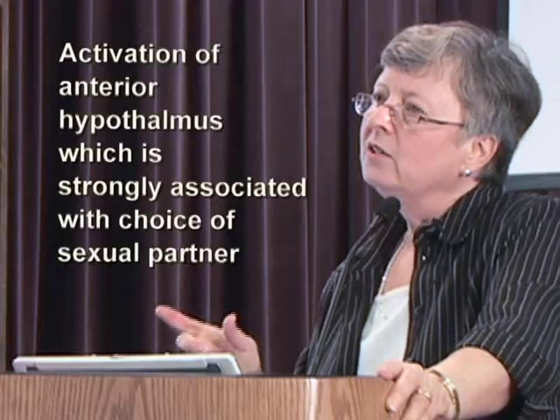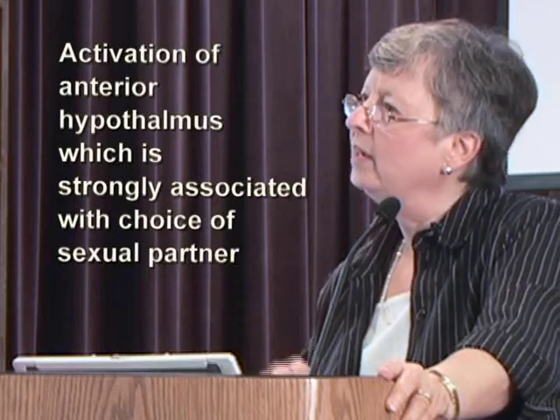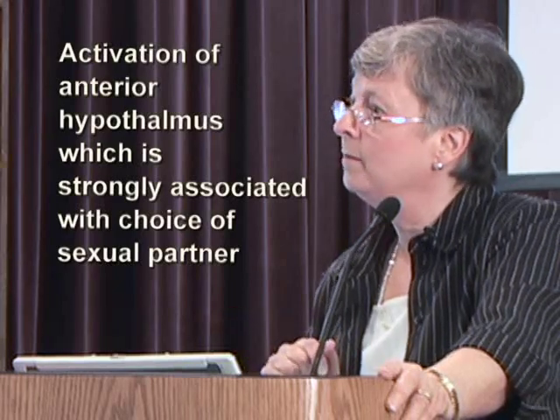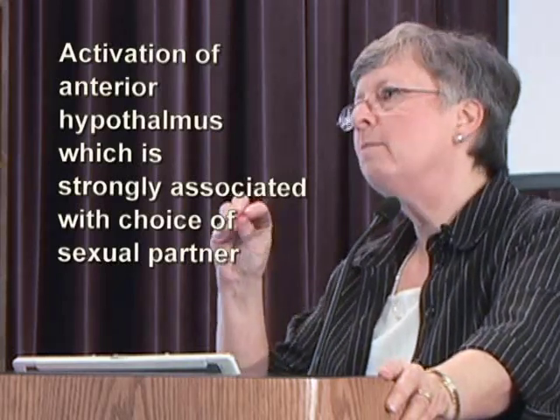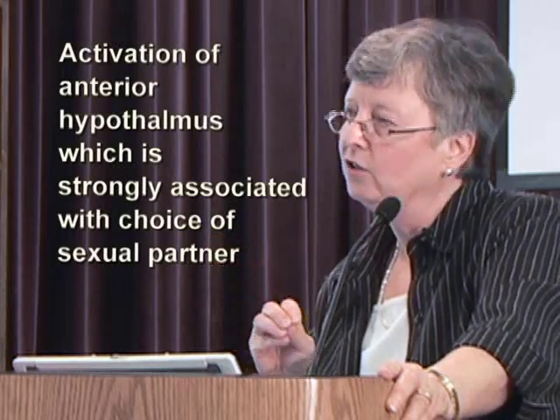Hypothalamic activation. I'm going to spend a little bit of time on this because this is a study that I think is probably among the best that I've ever read — the most carefully controlled and interesting study that's been done. This was done in 2005. This is the activation of the anterior hypothalamus. The anterior hypothalamus was strongly associated with the choice of sexual partner, and you can actually measure its activation.